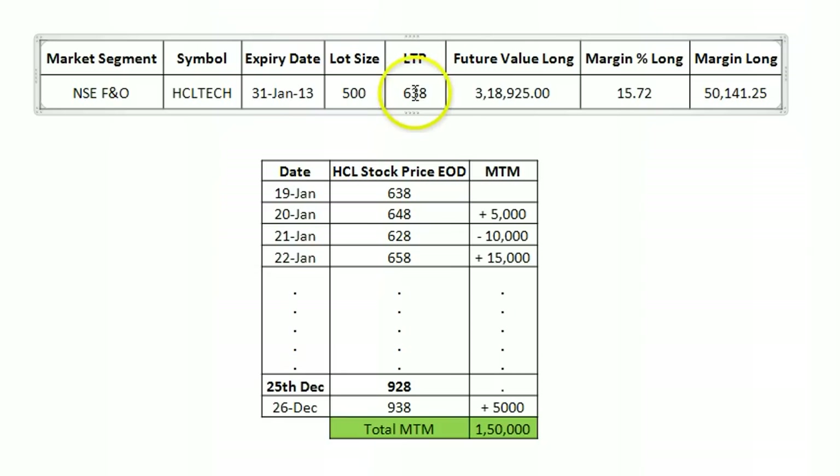Assuming HCL is trading at 638 rupees today, 500 shares multiplied by 638 rupees is close to 3.2 lakhs — this is the futures value for one lot of HCL Technologies. The margin required to buy one lot is 15%, meaning you need only 15% of 3.2 lakhs. That is approximately 50,000 rupees as the initial margin, whether you want to buy or sell HCL in the futures market.